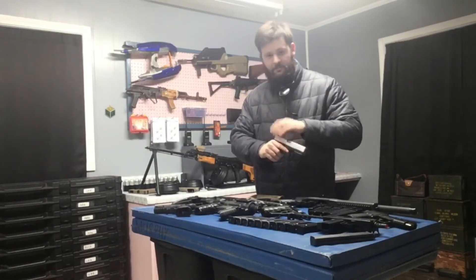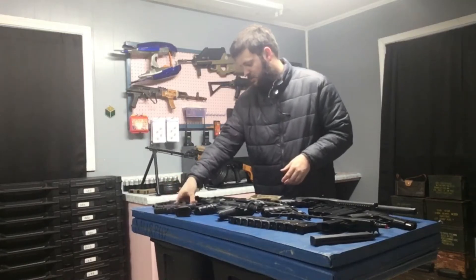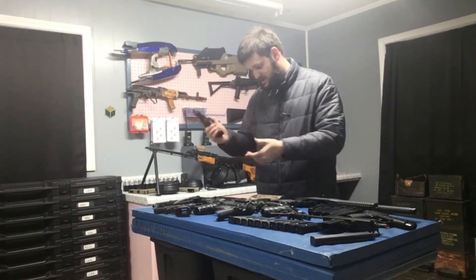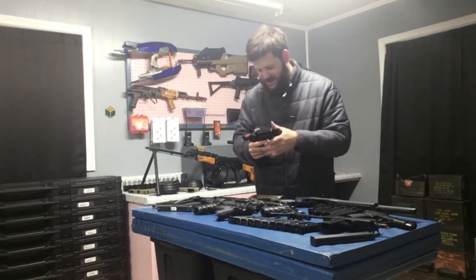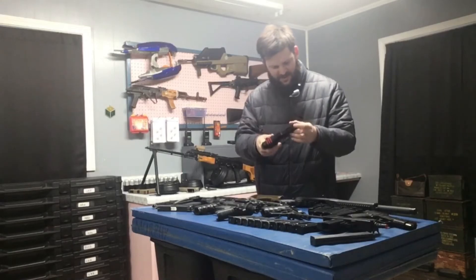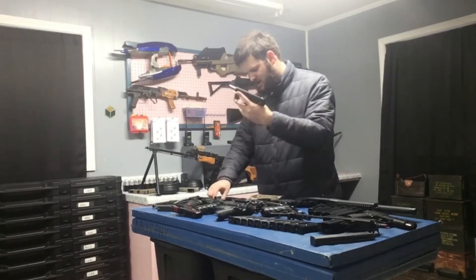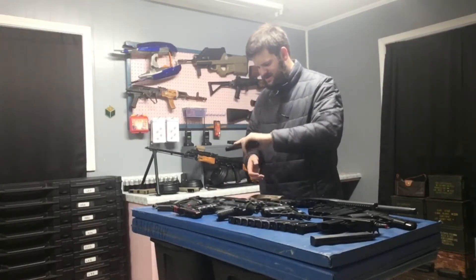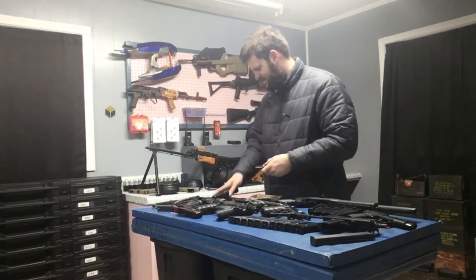Here's a We Tech Glock 18 — black and silver — and it works. Here's a We Tech Glock 19 — pretty sure this one works; it worked the last time I used it, but that was like four years ago. And a Glock 17. A lot of them are missing things or scuffed up — like this one's missing its front sight.